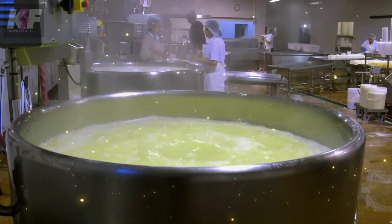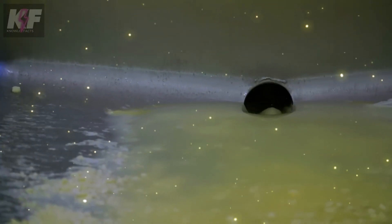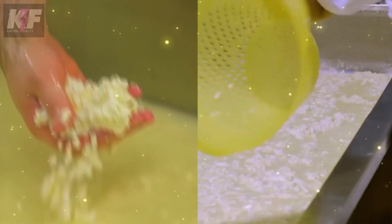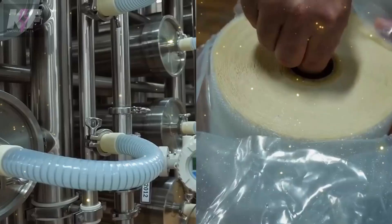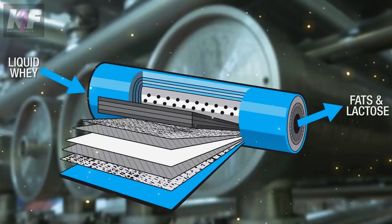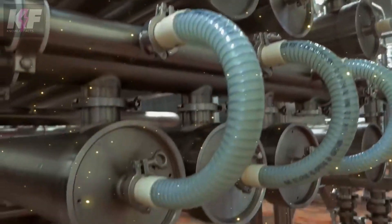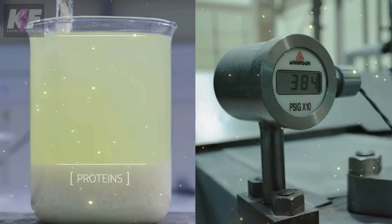While the liquid whey is rich in proteins, it may also carry traces of fat and unwanted minerals. In some cases, an additional purification step is introduced to strip away these extras, aiming for a cleaner, more concentrated whey protein. Advanced techniques like microfiltration and ultrafiltration step into the spotlight here. They act like fine sieves, filtering out impurities and concentrating the whey proteins. This results in a purer product — rich in protein and low in fat and lactose — while preserving essential nutrients, yielding a highly concentrated liquid whey teeming with protein.